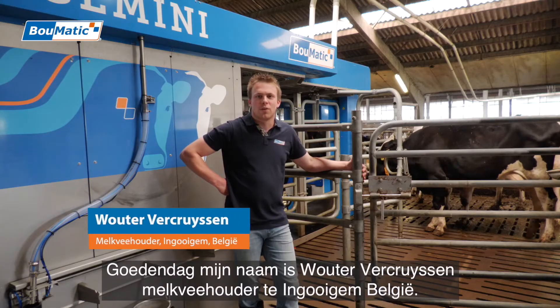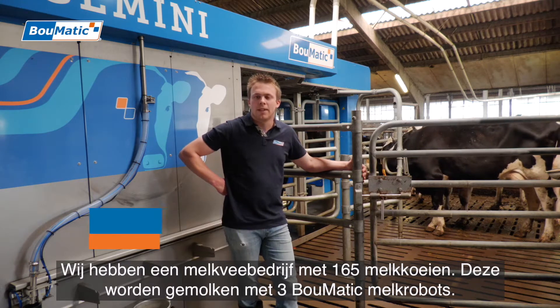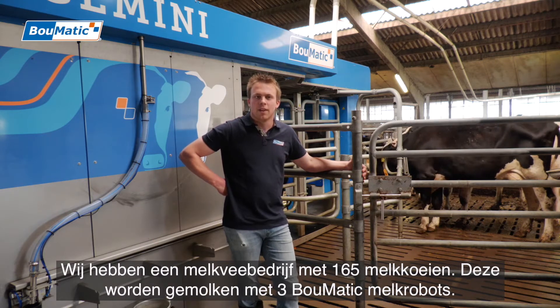Good morning, I'm Wouter Verkreuzen, a dairy farmer in Hooichem, in Belgium. We have a dairy company with 165 milking cows and they are milked by three BOMATIC milk robots.